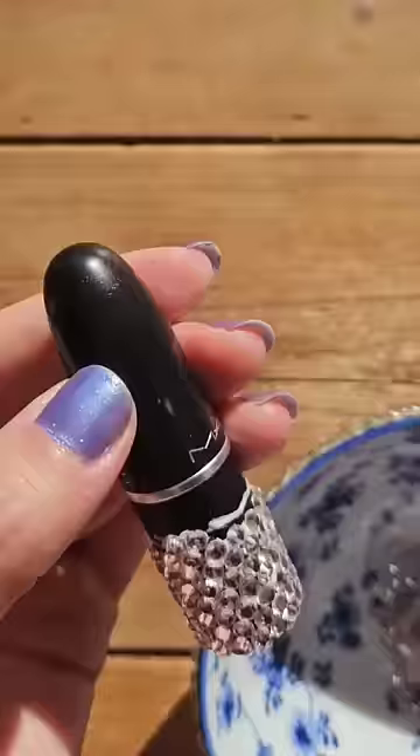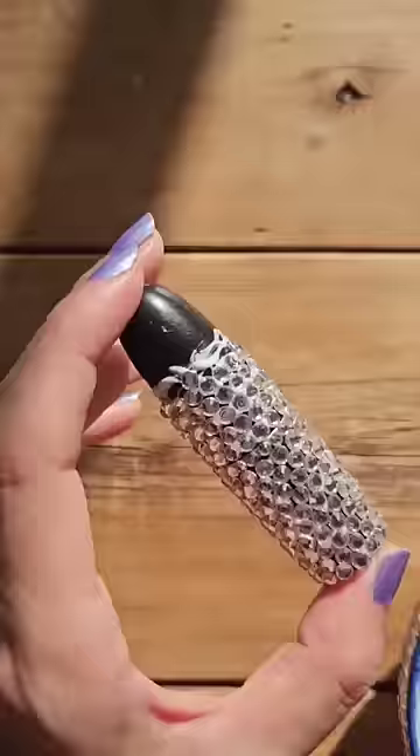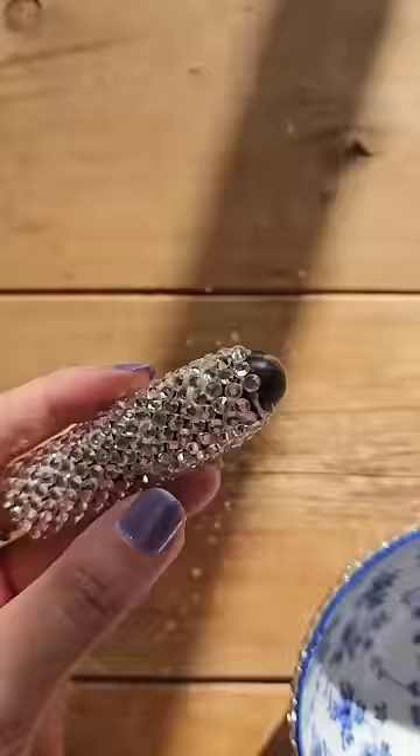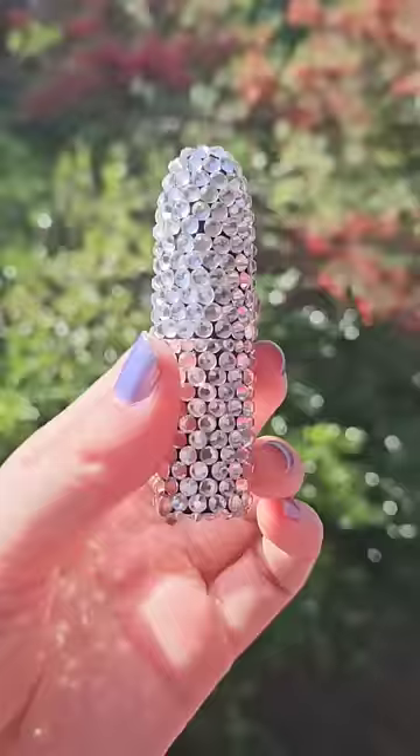MAC lipsticks really have the perfect shape for bedazzling. I feel like I've even seen a few bedazzled MAC lipsticks around — I can't remember where, but I understand, I get it. Because they are so satisfying when they're bedazzled. I mean, look at this. Look how amazing this is, and look how amazing this is next to this bag.